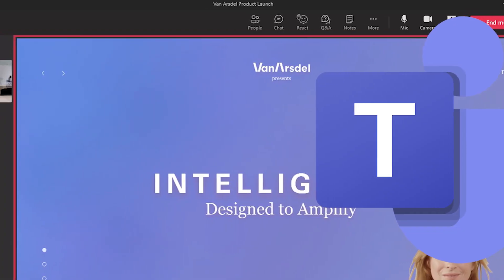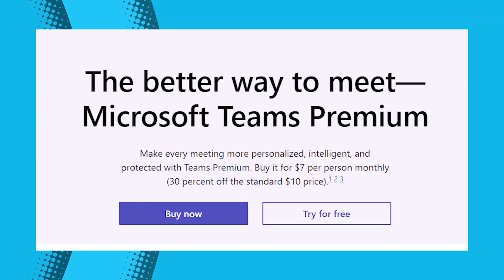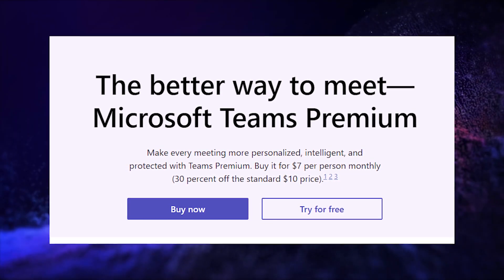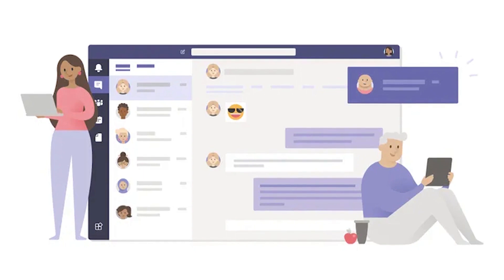Microsoft Teams Premium is available free for 30 days, or you can get it before July 1st, 2023 for seven dollars per user per month. After that, the standard pricing will be ten dollars. Microsoft is also planning to bring this new technology to other tools like PowerPoint and Outlook.